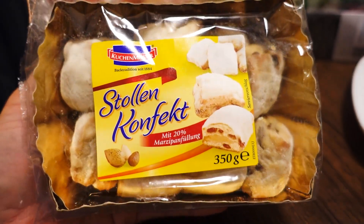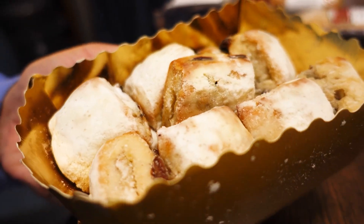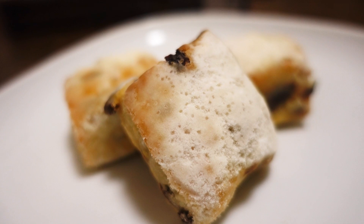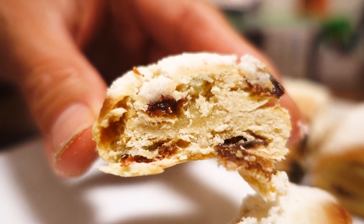Next one is also Stollen — bite-sized Stollen. It's Marzipan. Marzipan filling — marzipan feeling, yeah. That's not bad. This is good too. However, I do have to say I like the apple one more. The apple one is very nicely seasoned.